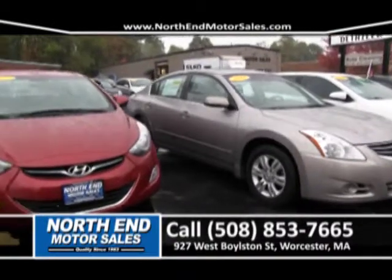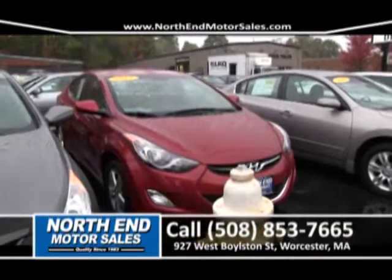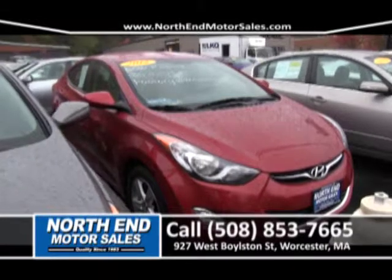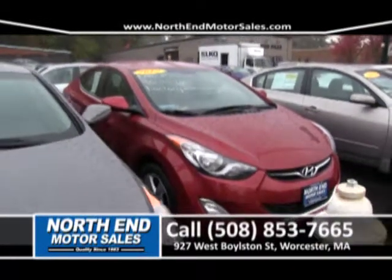Next to that, we have another one-owner 2012 Hyundai Elantra. Cloth seats, no moonroof, but it's a beautiful color. It's got low mileage. It gets 35 miles to the gallon. And this car is priced right to sell for right around $249 a month with your good credit.